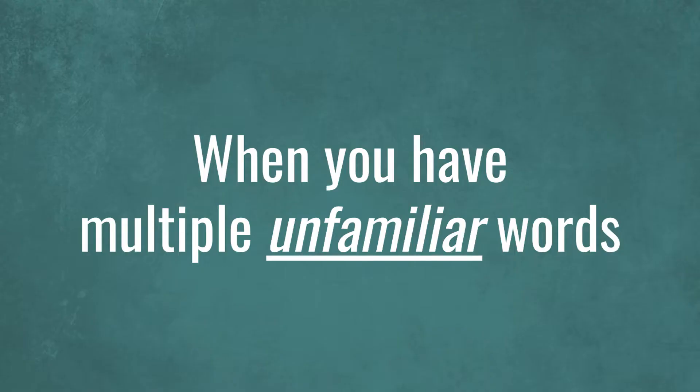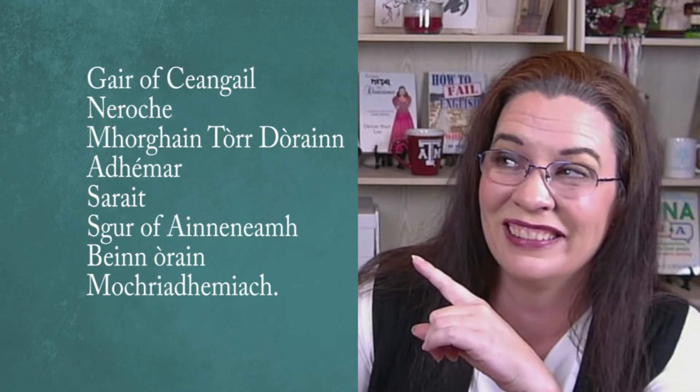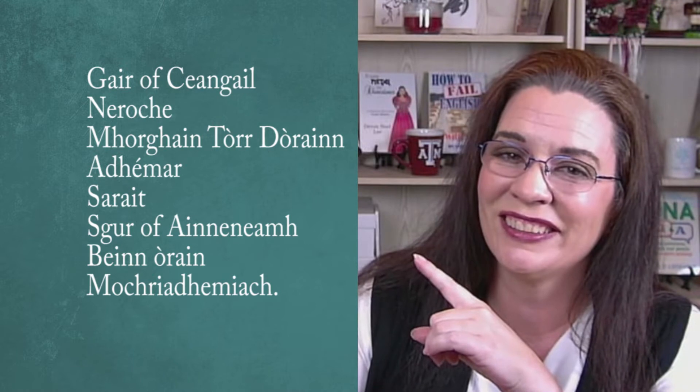If you found these two suggestions helpful, please hit the like button and leave a comment, then continue watching this video. What happens if you have a story that has more than a handful of unfamiliar place names? If you read the story Princess of the Sword by Lynn Curlin, you would struggle with names that look like these. We struggled to enjoy it fully because we didn't know how to pronounce these fantasy names.